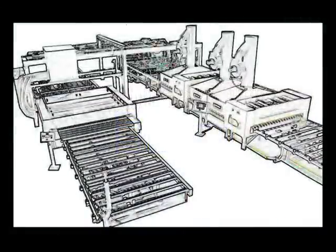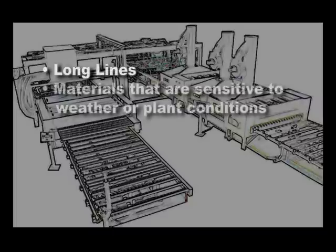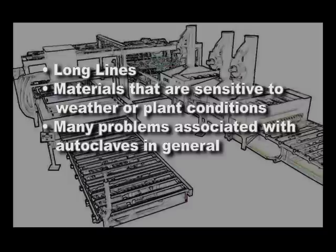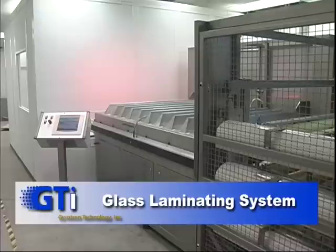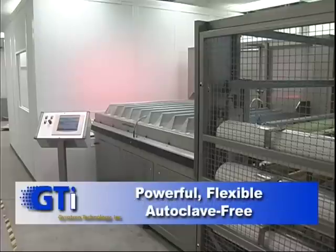The problems associated with traditional glass laminating systems are well known: long lines, materials that are sensitive to weather or plant conditions, and the many problems associated with autoclaves in general. GTI's GLS line changes all that with a system that is powerful, flexible, and autoclave-free.